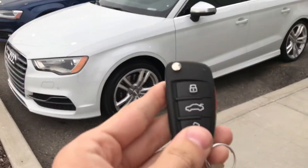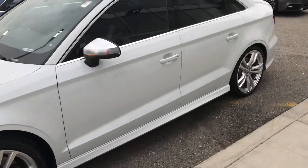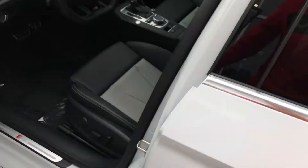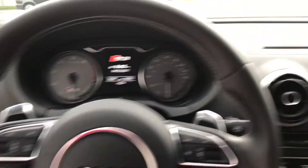Let's go ahead and take a look here. Got the key — typical flip-out key. It has 21,000 miles on it.